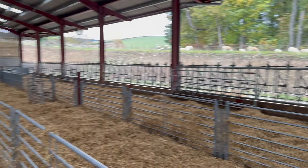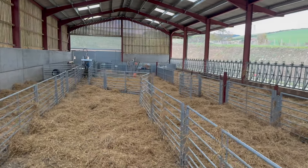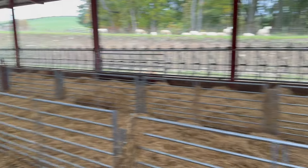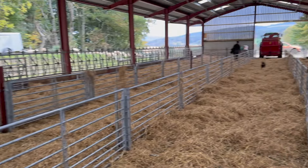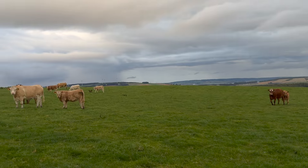All freshly bedded, ready for the open day. Sheds all ready for the open day tomorrow.